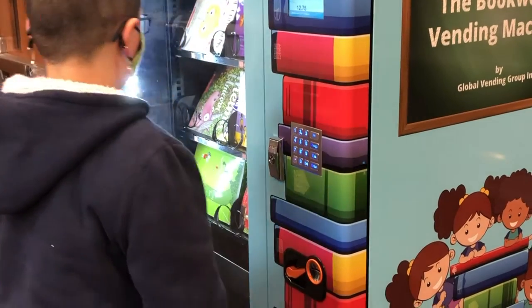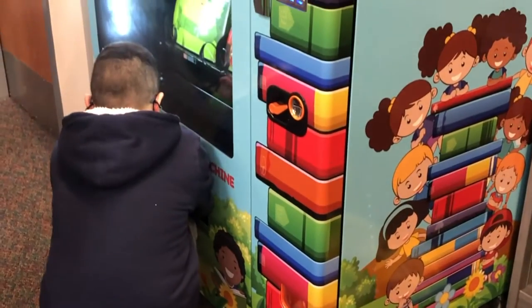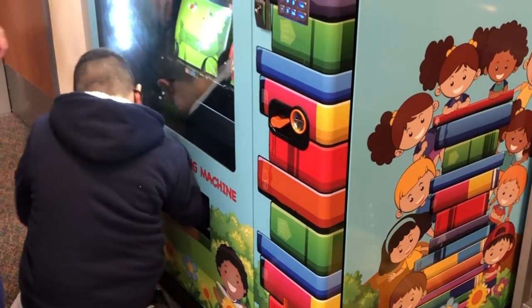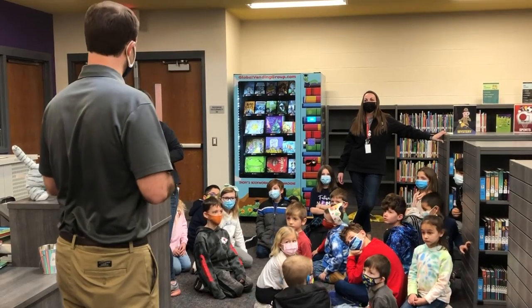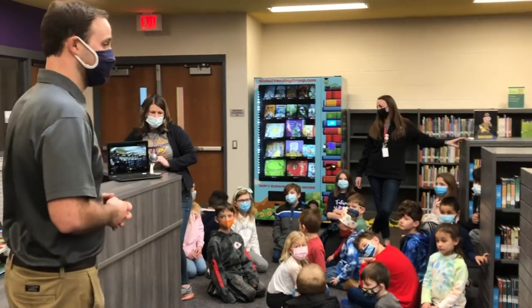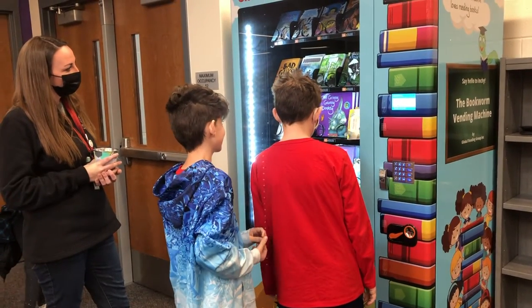Another great part of my job is I get to be the local representative of the WR and Floyd A. Sawi Family Foundation. What they like to do is support the communities where we have companies, and support education and free market enterprise. We are very excited today to be able to present this book vending machine and we look forward to supporting the Spring Hill School District for years to come.